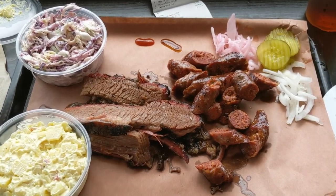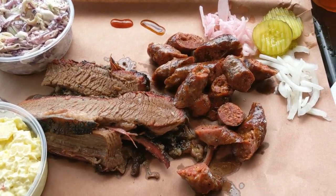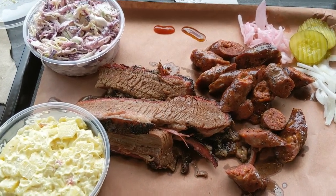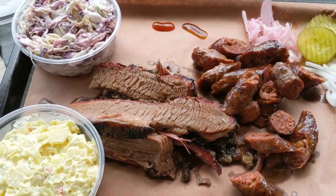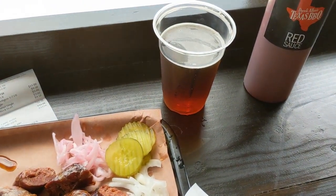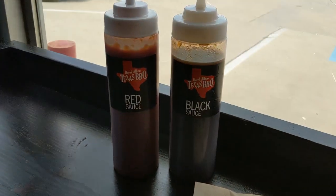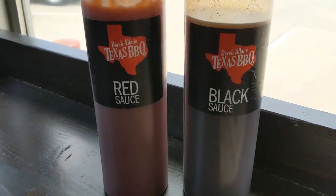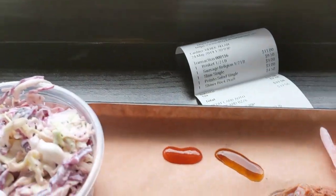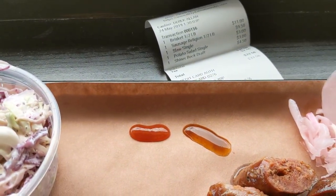The barbecue has arrived. This craft sausage made here really looks good. Really nice brisket, kind of between moist and lean. Potato salad, slaw. This is Texas so I got a Shiner. They also have red and black sauce — I haven't tried that yet, so I got a little drop of each and we'll see how they are.